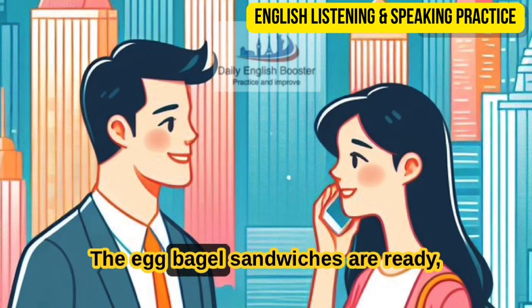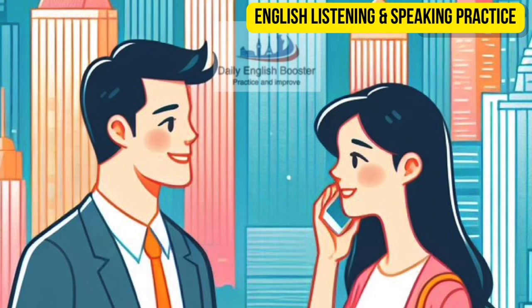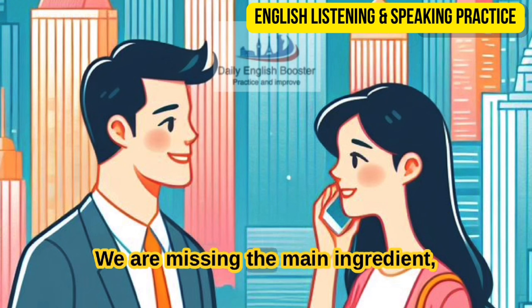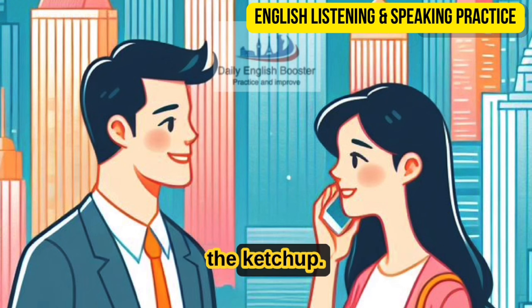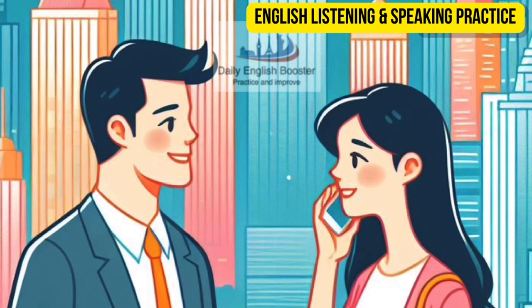The egg bagel sandwiches are ready, too. I've also added tomatoes and cucumbers. We are missing the main ingredient — the ketchup. That is a yummy egg bagel sandwich.